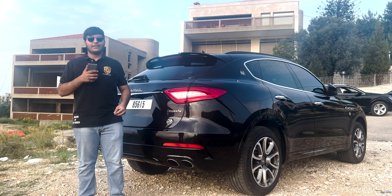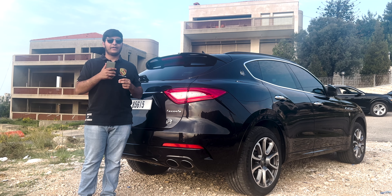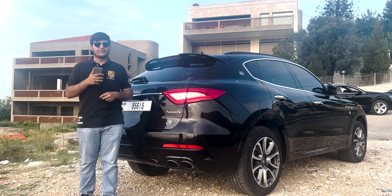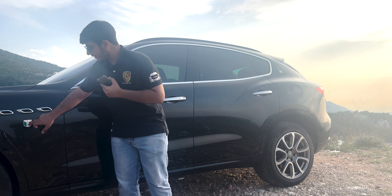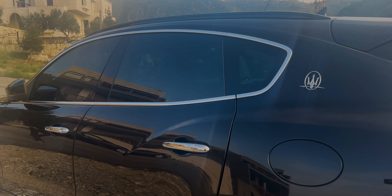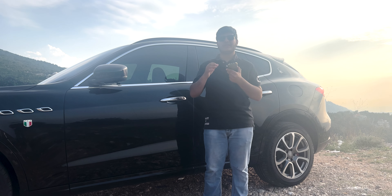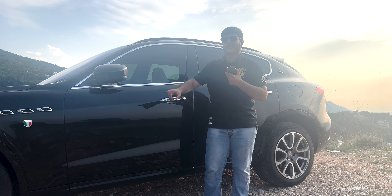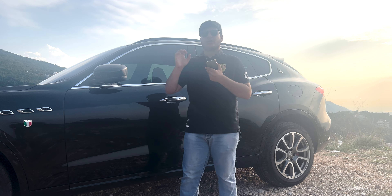The rear design is tastefully minimalistic yet incredibly eye-catching — a testament to Maserati's attention to detail. From the sides, you can see the Italian flag and three air flows. You'll notice the Levante's athletic stance; the well-defined lines and curves create a sense of movement even when the car is standing still.